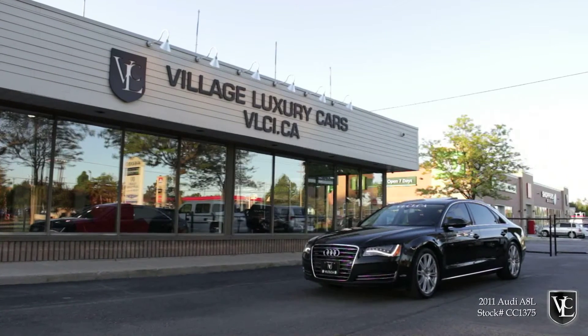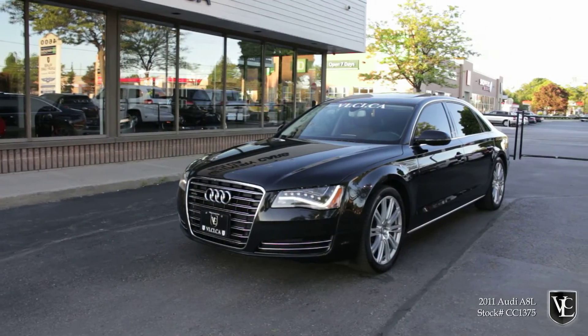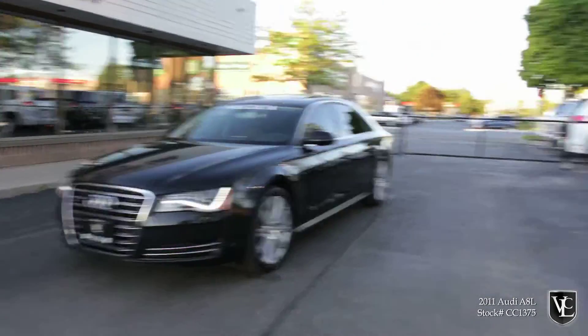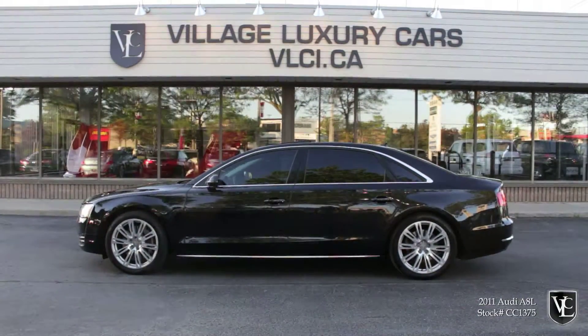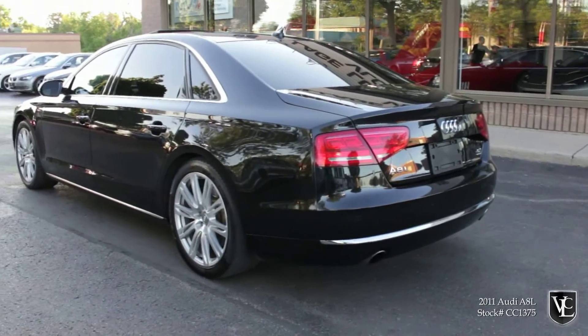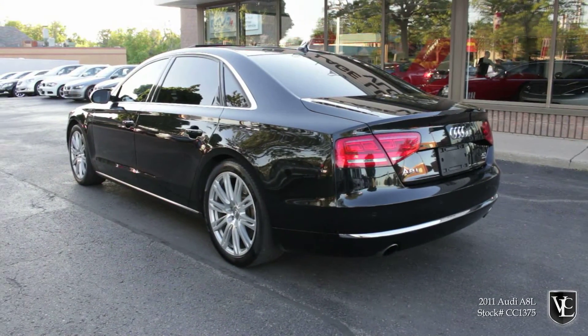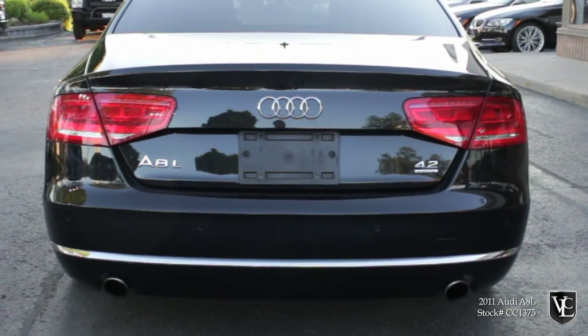As luxury sedans go, the Audi A8 is hardly a household name. It's long lived in the shadow of its more popular rivals, but that doesn't mean it's been a bad choice. Lightweight aluminum construction, standard all-wheel drive, and an impeccably trimmed cabin have made the A8 a fan-favorite alternative pick in this segment. Longer, lower, and wider than before, the Audi A8 can now lay claim to being one of the biggest luxury sedans on the market.